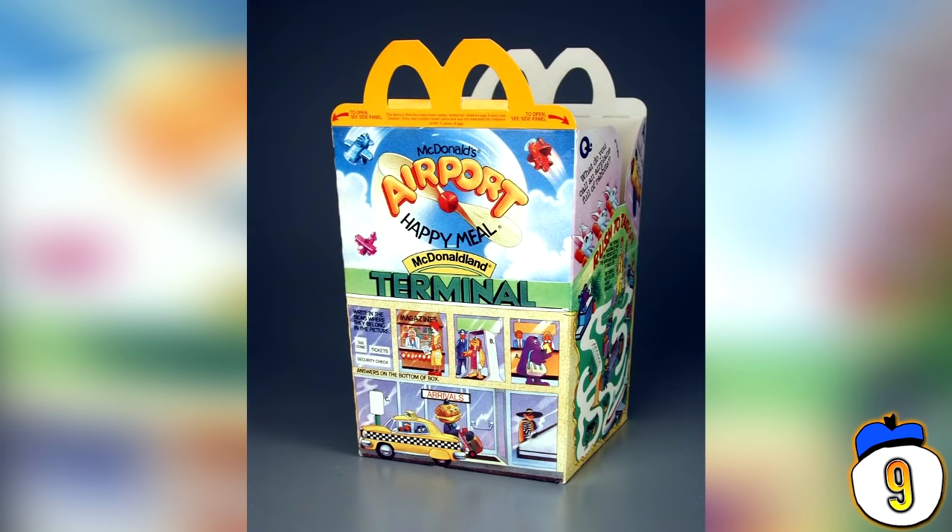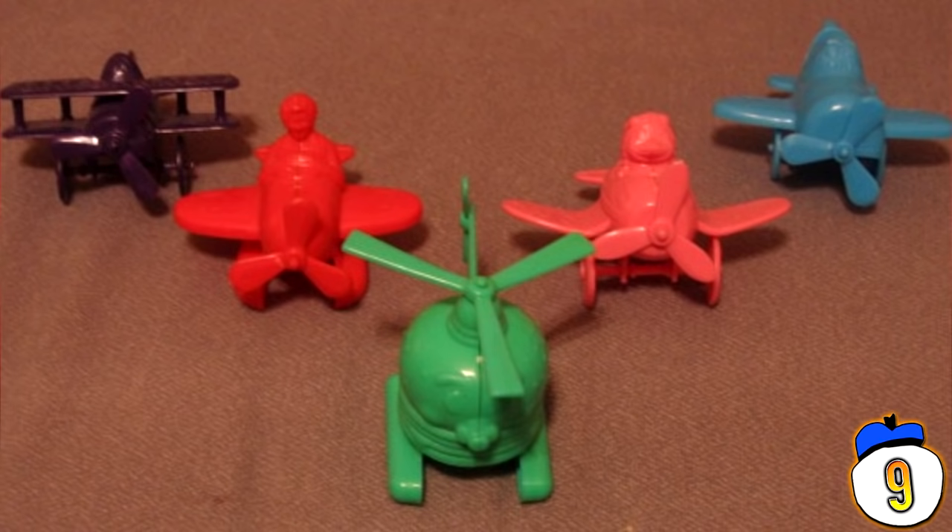#9 – Airport Toy. Apparently, the idea here was that kids could open up their Happy Meal boxes and turn them into an airport. The set included four colored planes piloted by McDonald's motley crew of unlicensed pilots and the presumably rarer green Hamburglar copter.